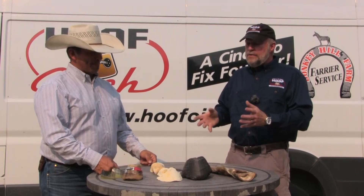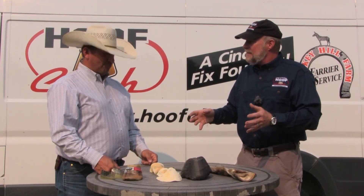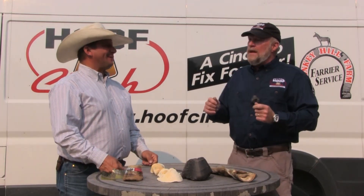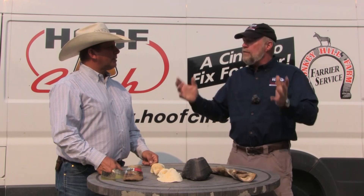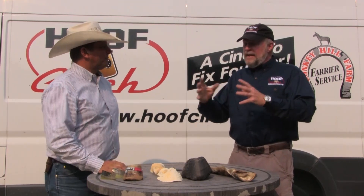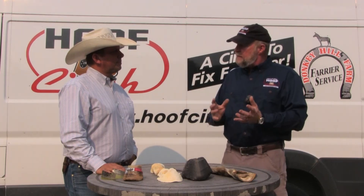There are people whose horses founder and Chuck tells them to put them on a dry lot and stop the treats — and they don't want to hear that. But the reality is you're killing your horse. The farrier also needs to be aware of what to look for in the feet, because there are signs that show up in the soles.